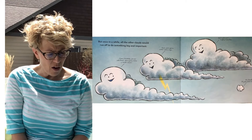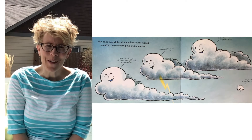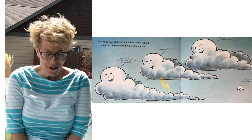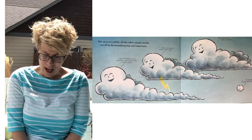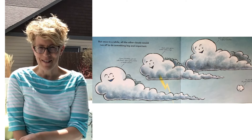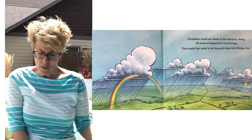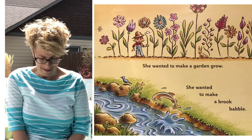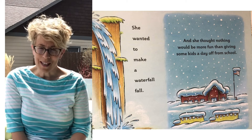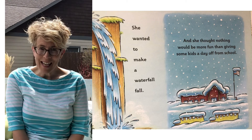But once in a while, all the other clouds would run off to do something big and important. What do you think that might be — a cloud's job that's big and important? Rain! 'Come on, Cloudette, join our cold front, we're gonna make a huge storm.' 'Yeah, we're gonna go water some crops and maybe find some mighty rivers that flow.' 'No thanks, I'll just watch from here,' said Cloudette. Cloudette could see them in the distance doing all sorts of important cloud things, and this made her want to do big and important things too. She wanted to make a garden grow, make a babbling brook, make a waterfall fall, and she thought nothing would be more fun than giving some kids a day off from school.